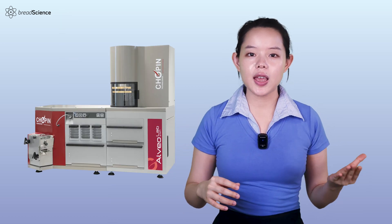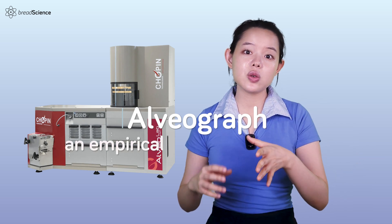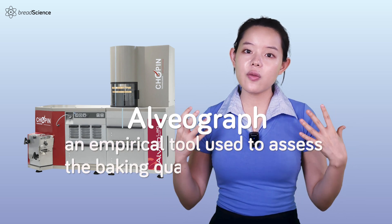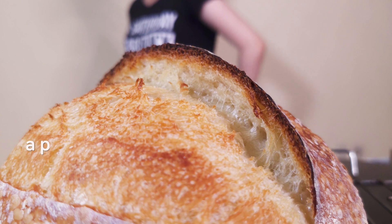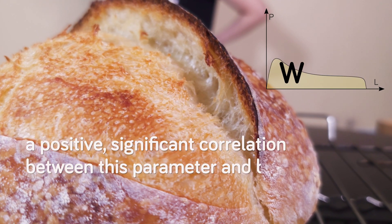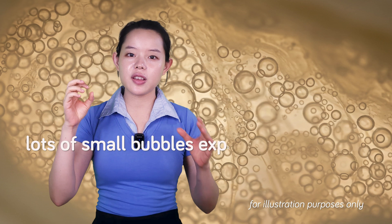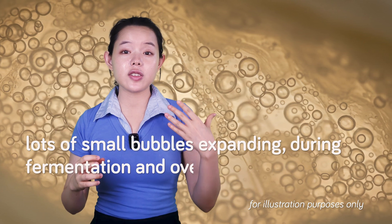This number is usually attained using an alveograph, which is an empirical tool used to assess the baking quality of wheat flour. There is a positive significant correlation between this parameter and bread volume. In bread dough, on a much smaller scale than the expansion of pita dough, we can imagine lots of small bubbles expanding during fermentation and oven spring during baking.